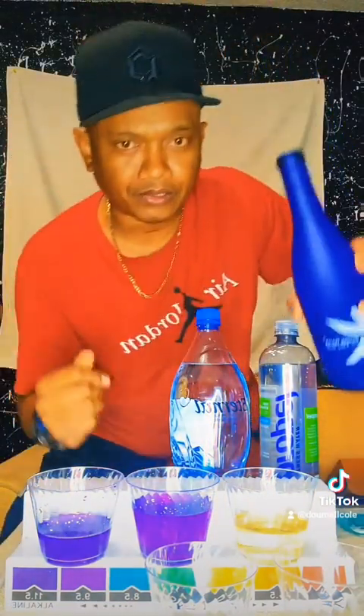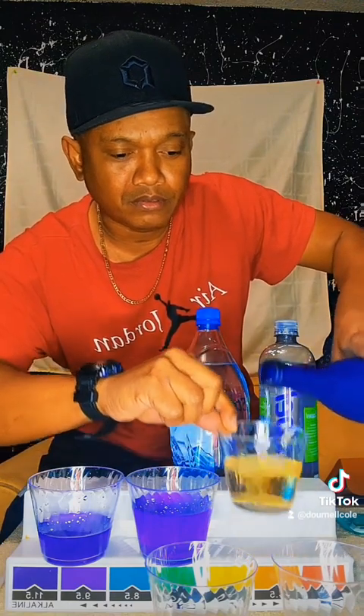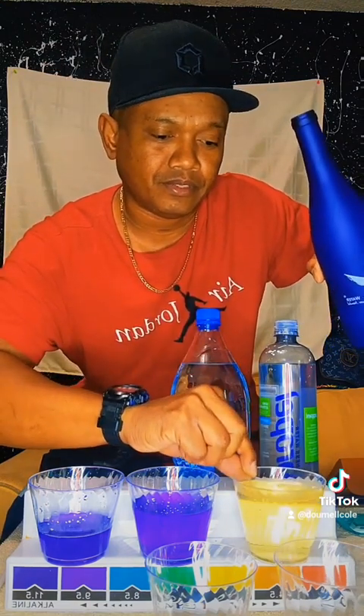Also, take a look at this Propel real quick. You see how acidic this water is?